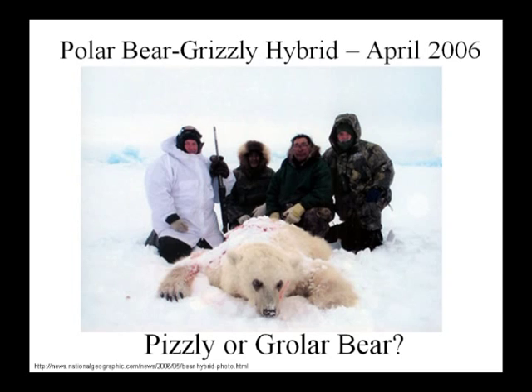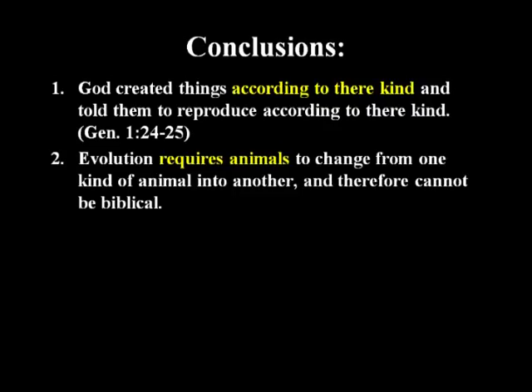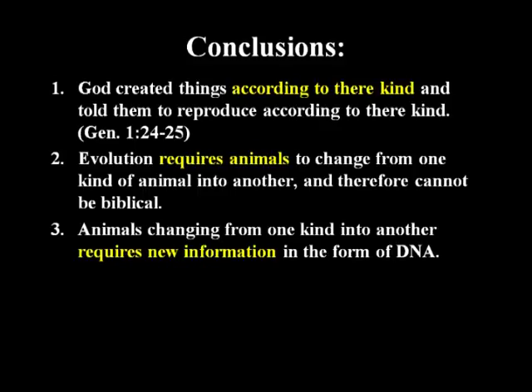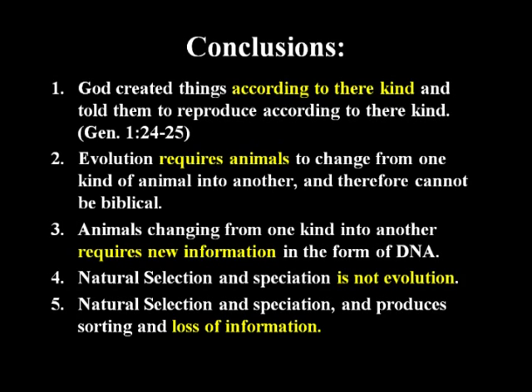There's also the pizzly or grizzly bear — a half polar bear, half grizzly bear found in the wild. God created things according to their kind and told them to reproduce according to their kind. Evolution requires animals to change from one kind into another, and therefore cannot be biblical. Animals changing kinds requires new information in the form of DNA. Natural selection and speciation produces sorting and loss of information — which is the opposite of evolution. Evolution requires new information to be created so you can get an increase in complexity.